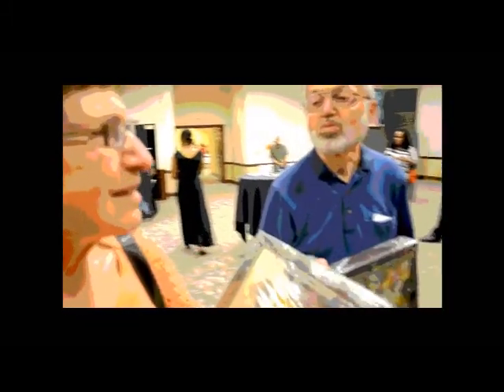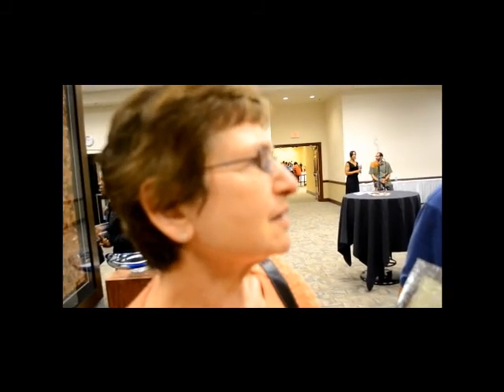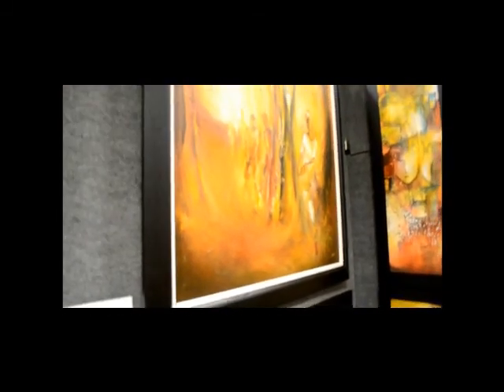I think for me it's the vibrancy of the color, just the elegance of the shapes in the work. It's the excitement of it for me, and also the expression of the people of Africa and of Senegal. I think he's just an extraordinarily talented artist and we had a lot of difficulty selecting among his paintings. So it's really a delight to see this work here in the United States.